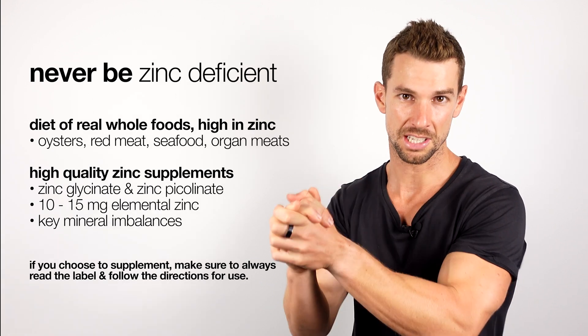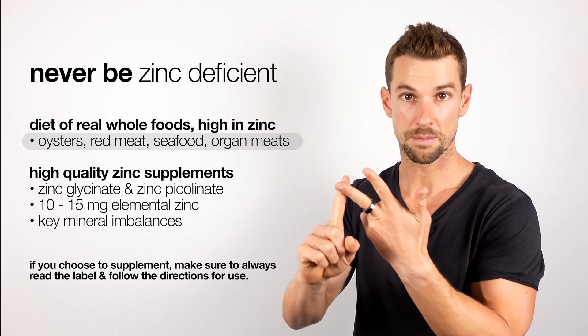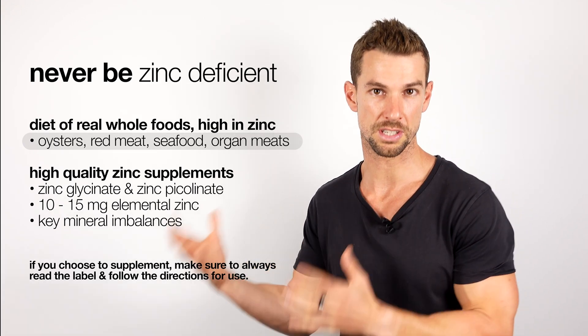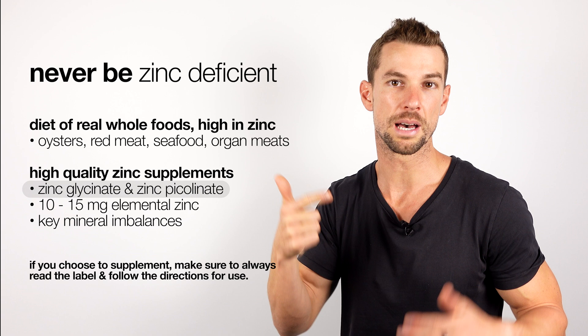So how do we ensure we're never going to be zinc deficient? Number one is we have to eat a diet of real whole foods that are high in zinc. Oysters, red meat, seafood, and organ meats have some of the richest sources of zinc. And if you struggle to get enough zinc through food alone, high quality zinc supplements like zinc glycinate and zinc picolinate will be able to support.